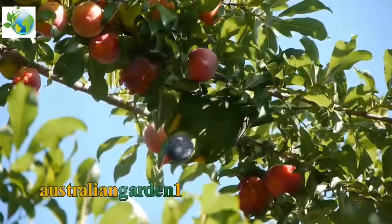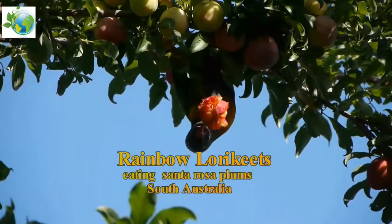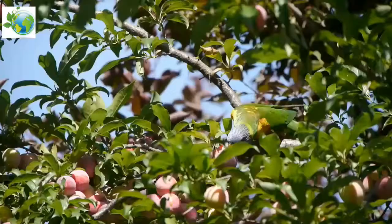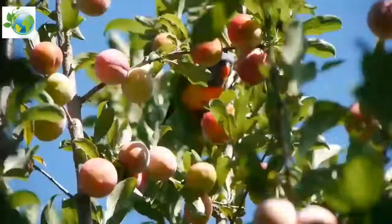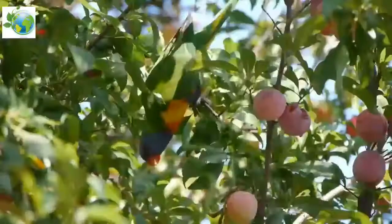Rainbow Lorikeet. The Rainbow Lorikeet is a medium-sized parrot with the length ranging from 25 to 30 cm including the tail. The weight varies from 75 to 157 grams, 2.6 to 5.5 ounces.